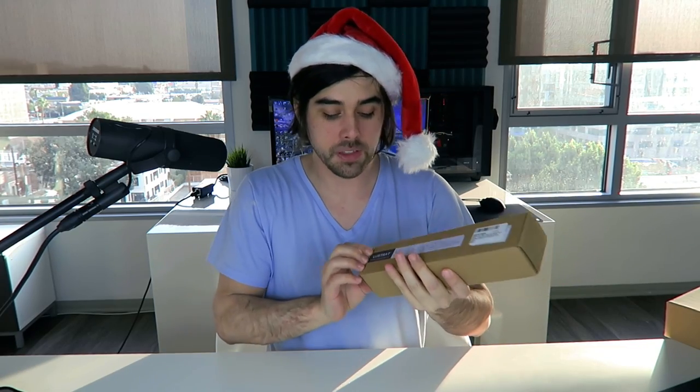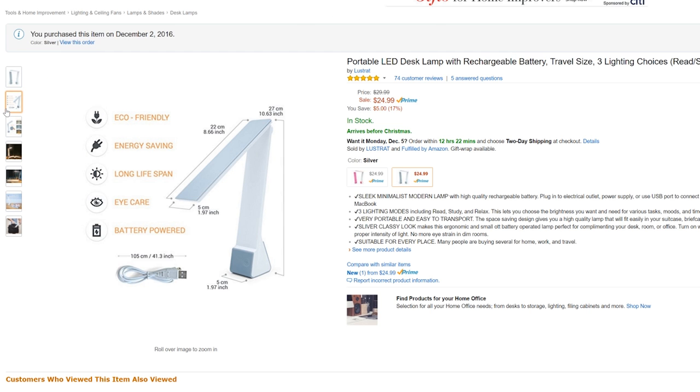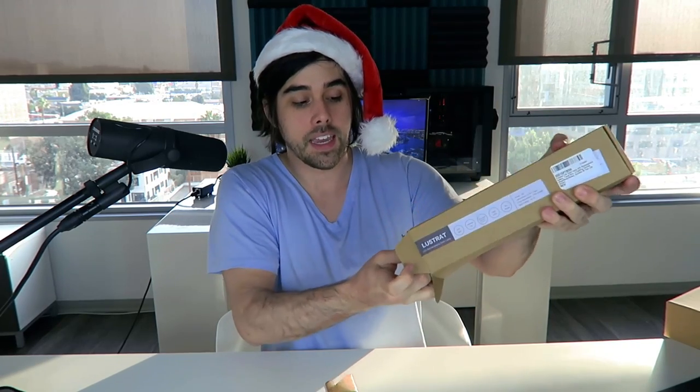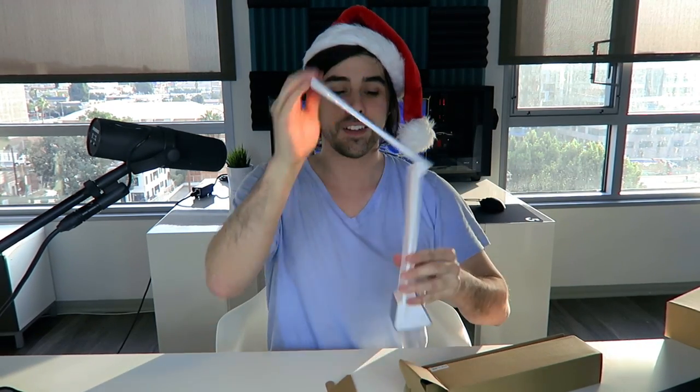Let's end this top 50 with a little unboxing — this is the Lustrat LED rechargeable desk lamp going for around $15 on Amazon right now. This is really cool because it's so portable — you could take it with you if you like to travel. I love having no wires on your desk — just charge this bad boy up and set it on your desk. Look at how slim and sleek this is. Makes a great gift for yourself or a loved one and doesn't break the bank. Look at how cool it looks — just turns right on, you can go all the way up, all the way down, close it, and you're good to go.